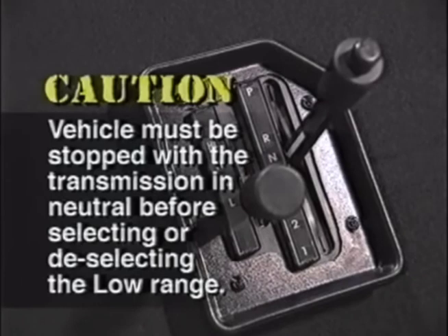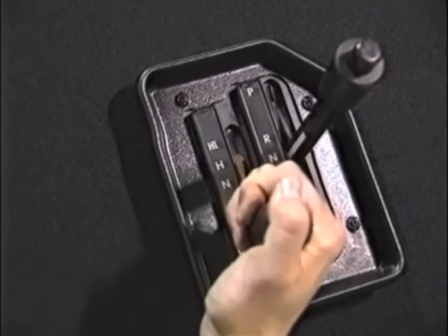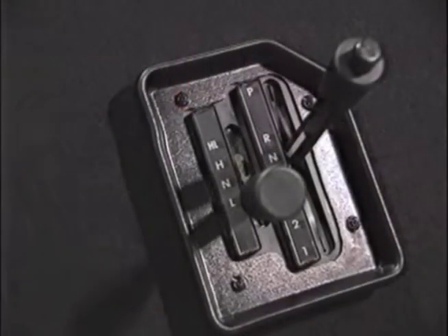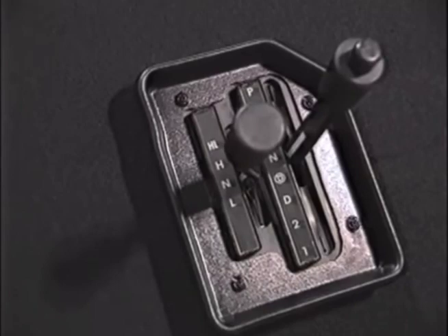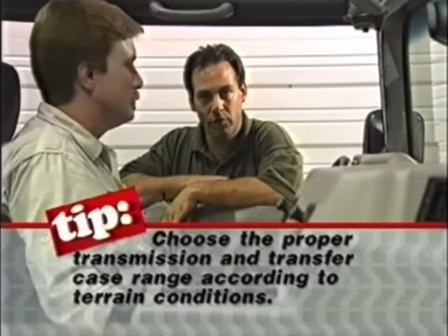A caution about the L range: the vehicle must be stopped with the transmission placed in neutral before selecting or deselecting the low range. Be sure to pull the lever completely into the low range and wait for the lock light to come on before proceeding. The N, or neutral position, disengages all gearing and is used for towing the vehicle. The vehicle must be stopped with the transmission in neutral before selecting or deselecting the N range, and don't forget to set your parking brake. Choose the proper transmission and transfer case range according to terrain conditions.